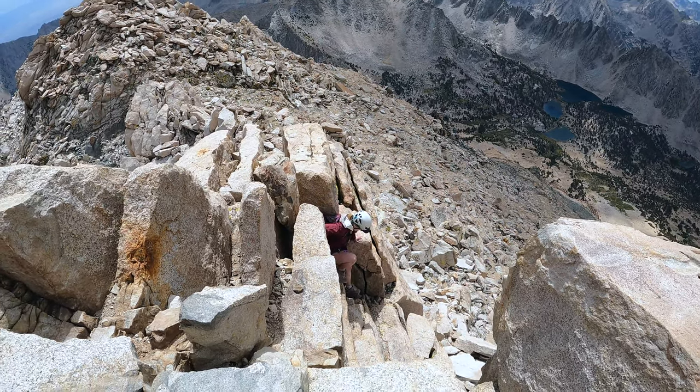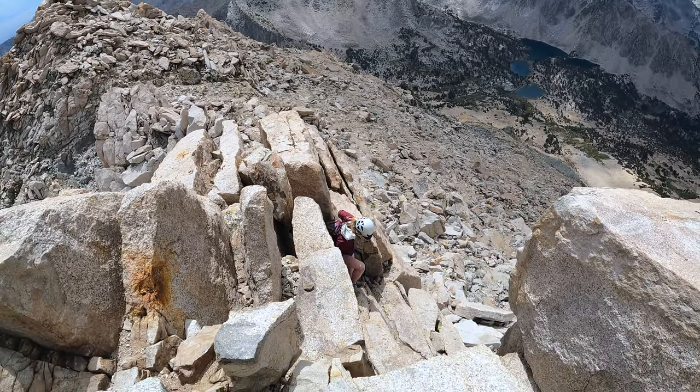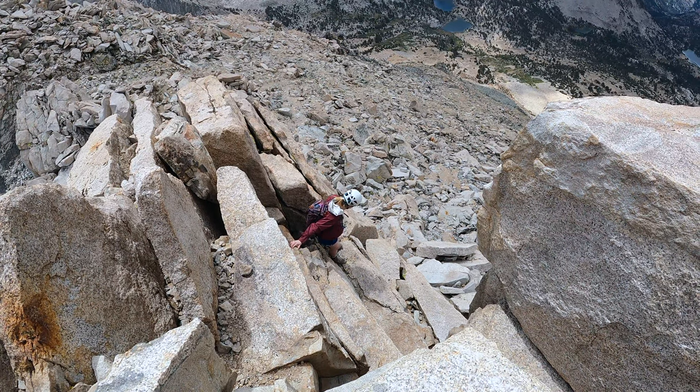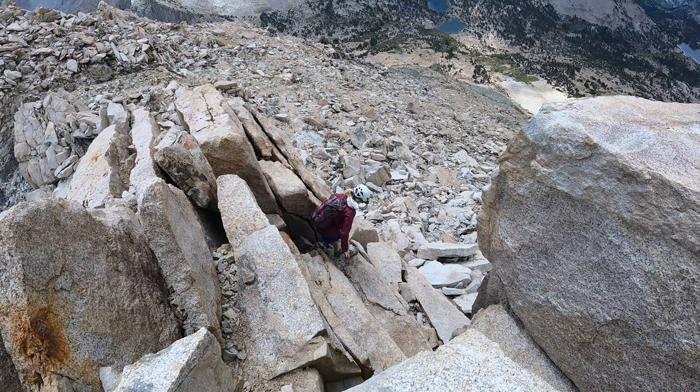The worst thing that could happen on this peak is you might do a little too much unnecessary scrambling by hopping up a false summit and then realizing the real summit's over there. If you enjoyed that and thought it was fun, I would recommend checking out more third class peaks. But if that kind of scared you or made you a little nervous, maybe this type of stuff is not for you. This is a great way to test the waters without fully committing.